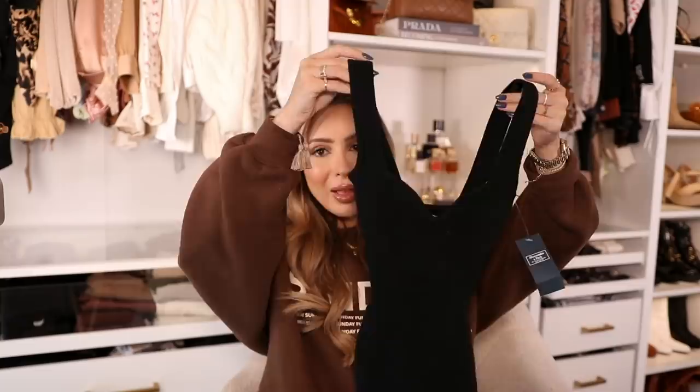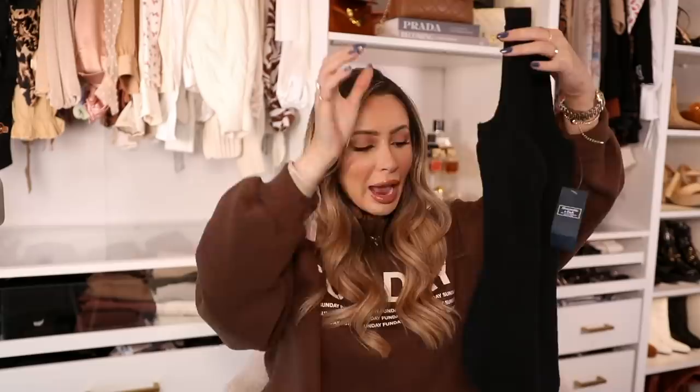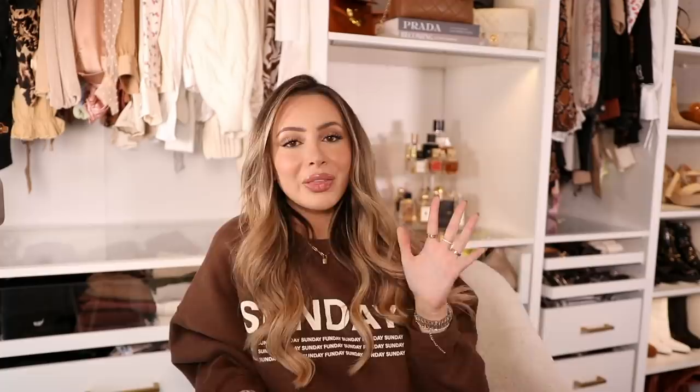The next thing I got from Abercrombie is this little bodysuit in a knit material. It looks very mini but it's very stretchy and I loved the cut of it. It has a really pretty neckline and goes in at the waist, so it's going to accentuate the smallest part of your waist. I also got this top which I completely forgot to put in the haul - it's not a bodysuit, just a top. It fits really nicely, it's super comfortable, and I believe they have it in a few colors.